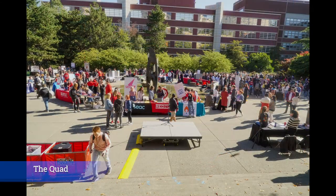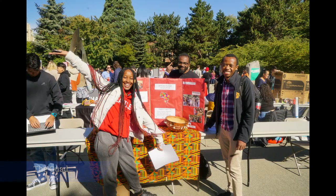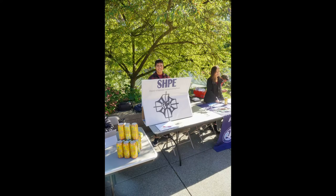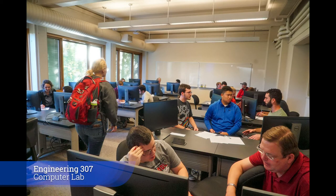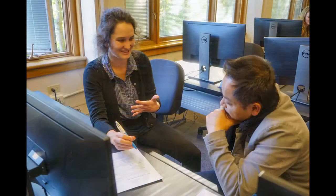The Quad sits just behind the Bannon and Engineering buildings. It's a beautiful outdoor space with a fountain where many gatherings are held. At the Fall Involvement Fair, all the clubs set up booths so students can learn about them and get involved. As part of the Engineering Tech Takeover, the resume review event with industry professionals is a great place for students to get feedback on their resumes and expand their professional networks.